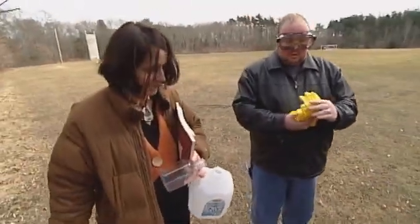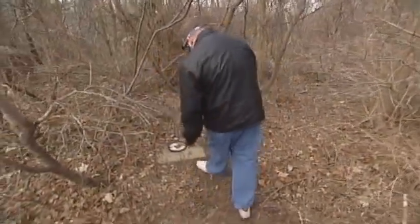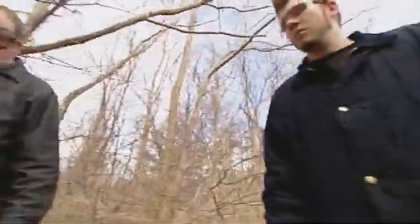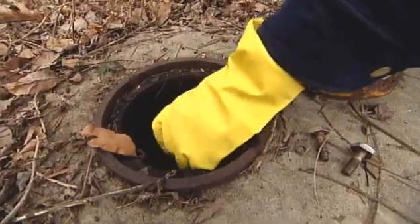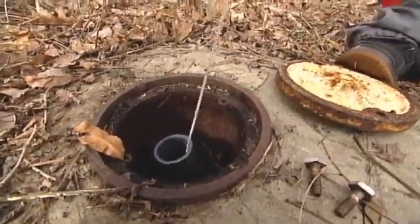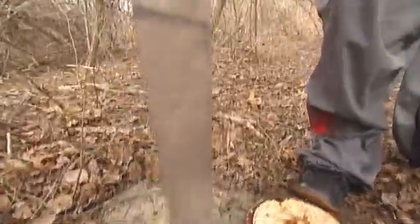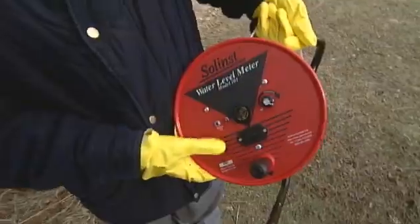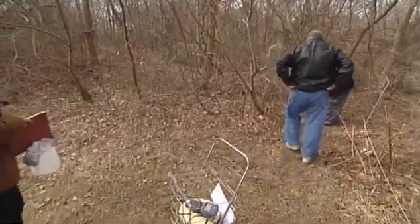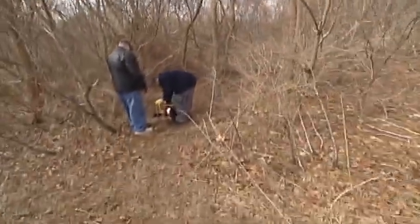We are at well number two on the college campus and we are going to sample the water. My name is DJ LaFoon. I go to Cape Cod Community College and I'm in the environmental science program. I graduated from Upper Cape Tech, took the environmental program there for four years, and I'm just trying to keep going with it. Going out into the field, being outside and collecting data, is just something that really interested me from the beginning.